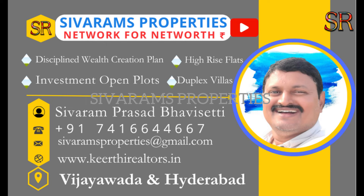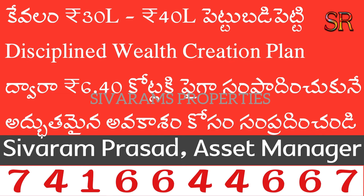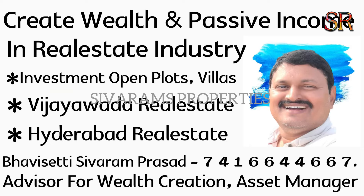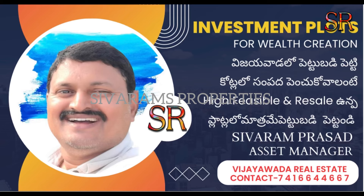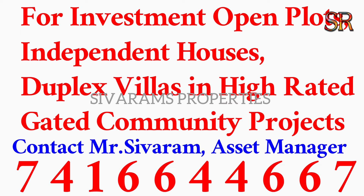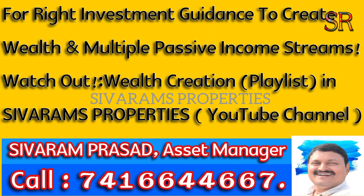Generate permanent passive income and multiple passive income. Contact number is 741 644 667. With equal partners and investors you can generate permanent passive income on a long journey of 15 years. With this I am concluding — I am Shivaram, namaste. Thanks for watching. Please like, share, and help.